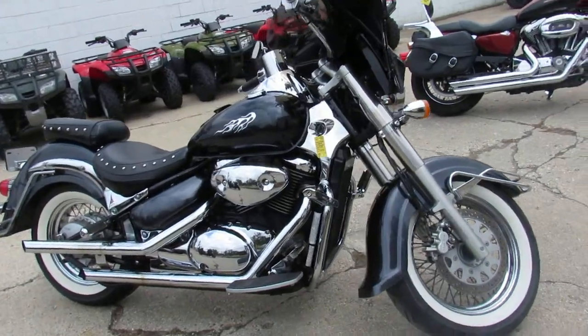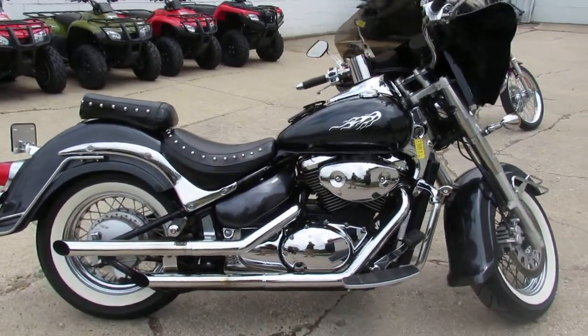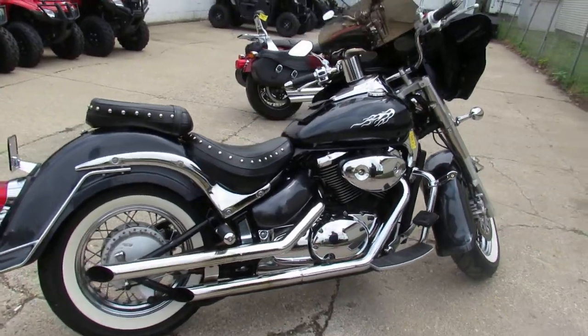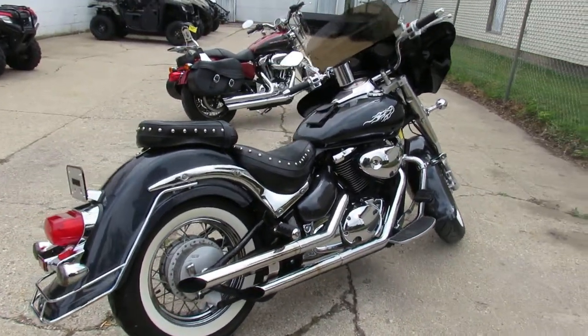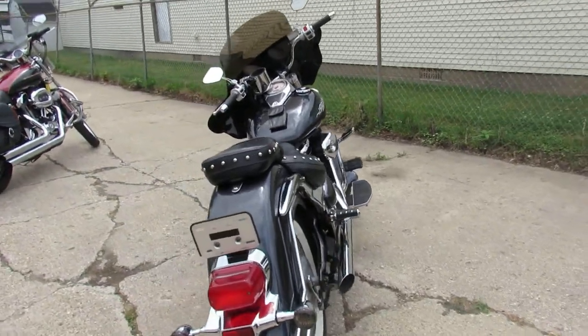This is a sharp 2006 C50 with metallic charcoal paint, tons of chrome, it's got the bat wing fairing with speakers, white wall tires with chrome laced wheels, and the Cobra drag exhaust makes this Suzuki sound as cool as it looks guys.